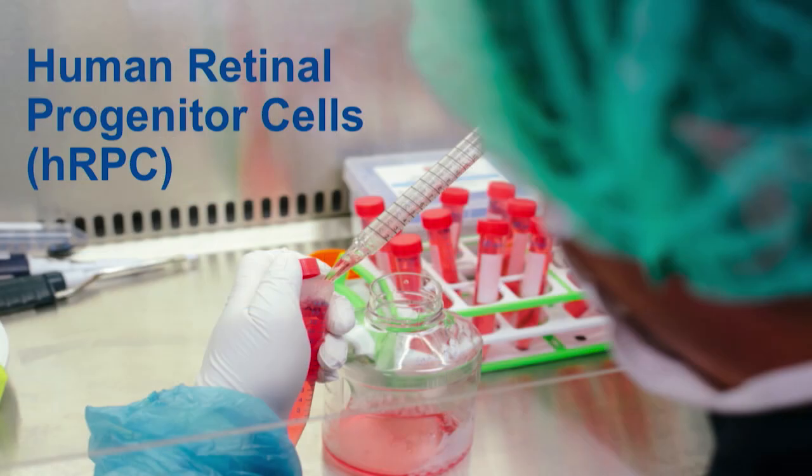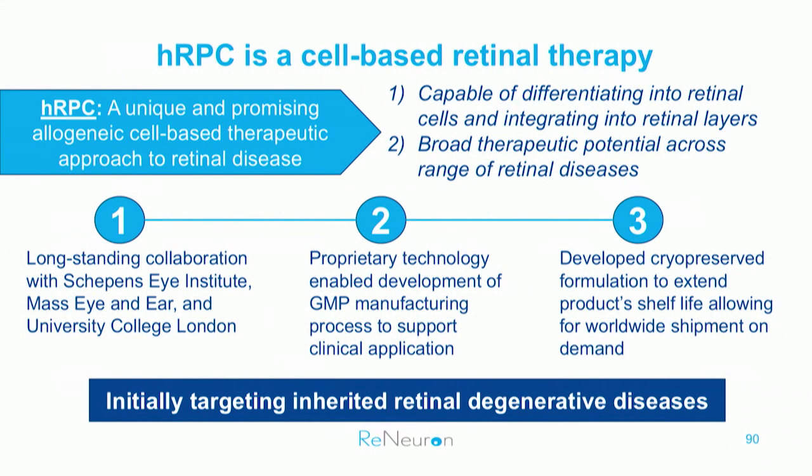Let's dive into the human retinal progenitor cells program. Our retinal progenitor cells are allogeneic and cryopreserved. They differentiate into retinal cell types and integrate into the retinal layers. We licensed this program from Skeppen's Eye Research Institute in 2011 and have since established the manufacturing process, which has been very difficult and taken time, but we're there. We are now able to produce high volumes of stable GMP-level product. HRPC has a long shelf life, meaning we can ship it worldwide for clinical trials and later for commercial use.